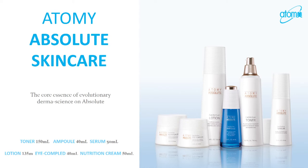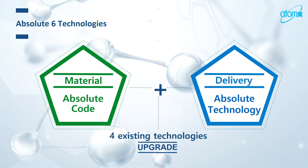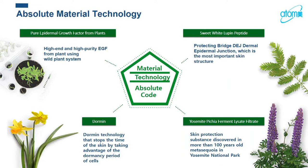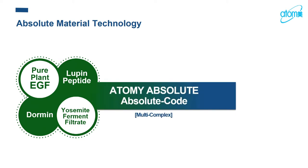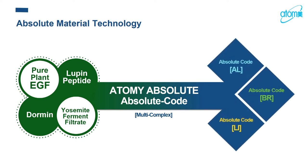In addition to those four technologies, Atomy has created the Absolute Skin Care by upgrading with two more technologies: the Absolute Code and the Absolute Technology. One key ingredient is lupine peptide, which acts like a protein for your skin. It supports the dermal-epidermal junction, the most important skin structure — the epidermal is the outer skin, the dermal is the inner, and this junction serves as a protective barrier between them. For detailed science, you can visit our website and watch the video.